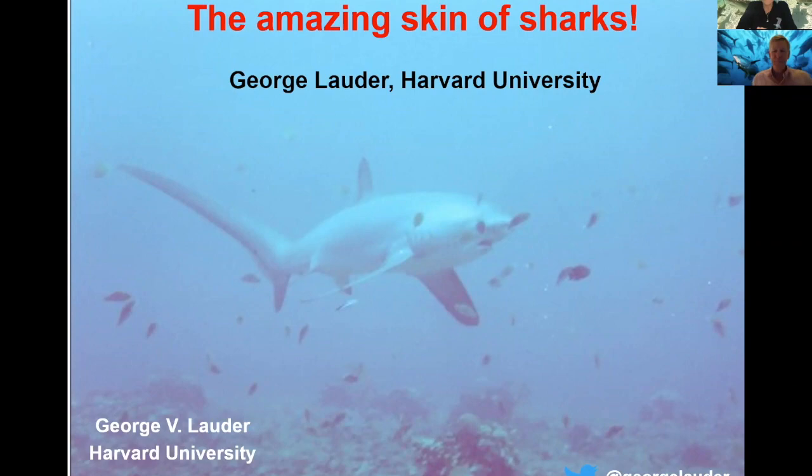Dr. Lauder is a professor of Organismal and Evolutionary Biology at Harvard University and is also a fellow of the American Association for the Advancement of Science. And today I'm really excited.